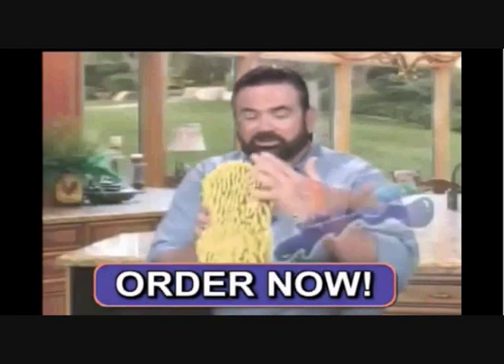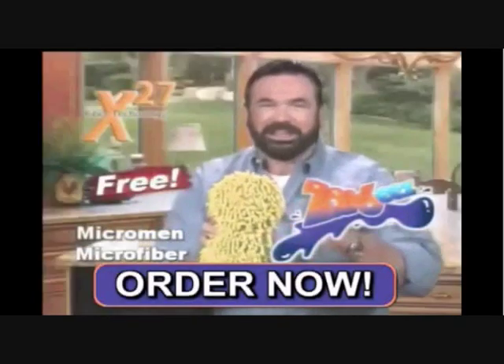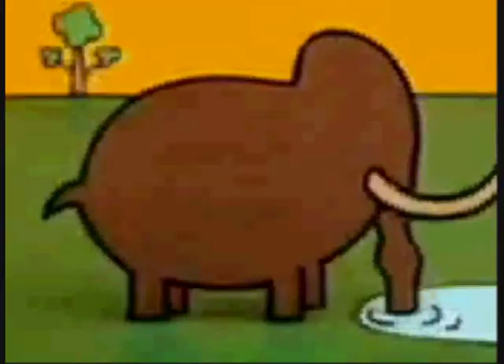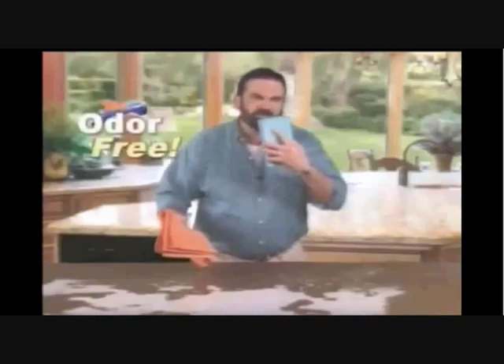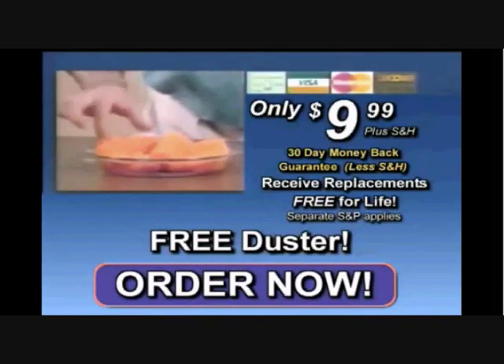You get two jumbo sponges plus three extra large. And as a special bonus, we'll also include our Sponges microfiber duster — free! It's great for blinds, glass, and more, and attracts dust like a magnet. And here's the best part: we'll send you a set of sponges free, whatever you need them, for life.